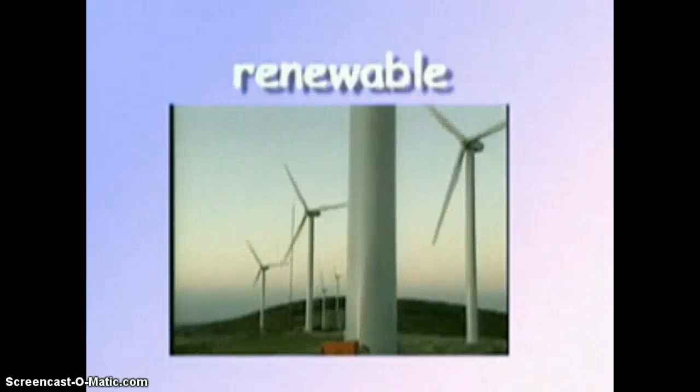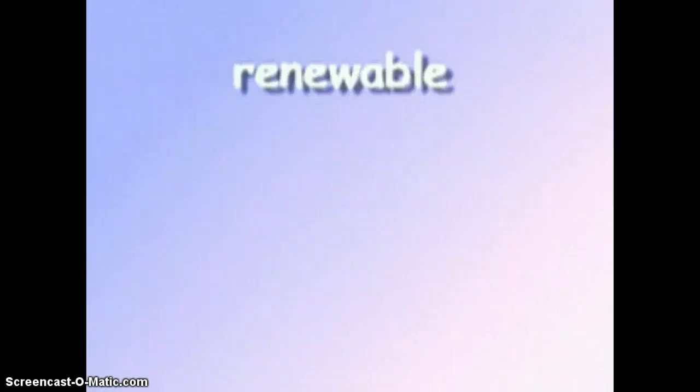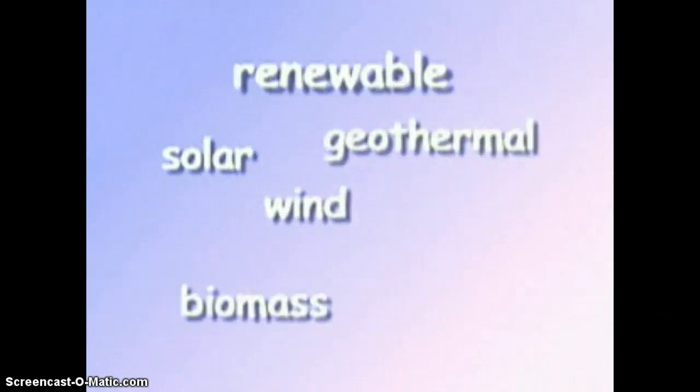Renewable energy resources can be replaced, and in some cases are considered to be limitless. Examples of renewable resources include solar, wind, geothermal, biomass, and hydropower.